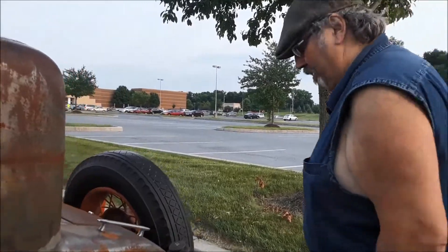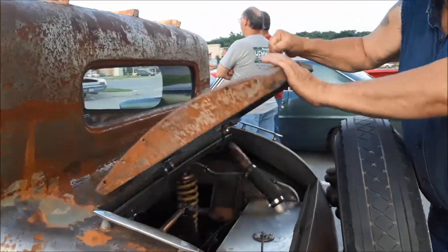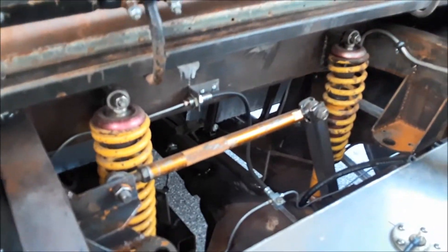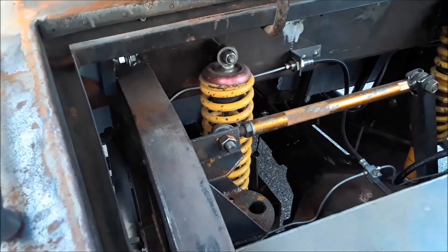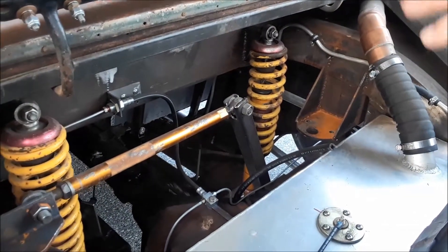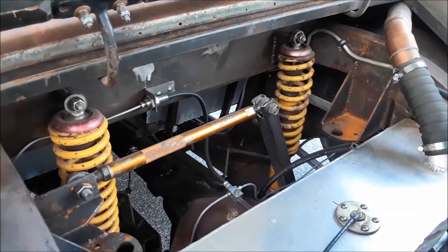Then it's got a coil-over suspension off of race cars. Oh, look at that. That's brilliant. That is so great. I was going to put airbags on it — that's what these brackets are. Right. But I just went to the coil-over and said the heck with the airbags. I couldn't lower it enough to make it look right. No, this works very, very well.